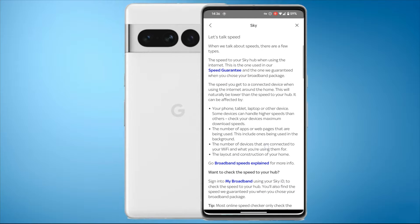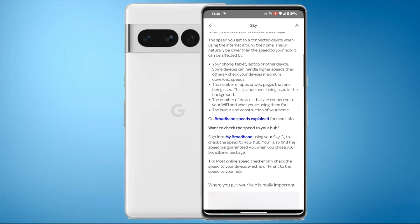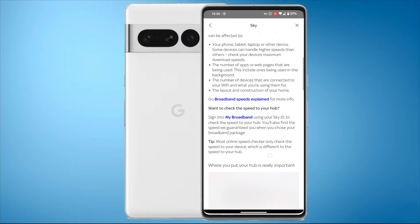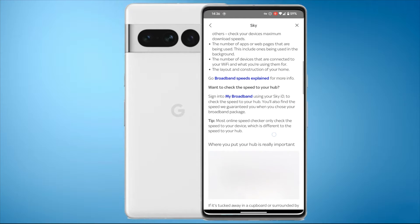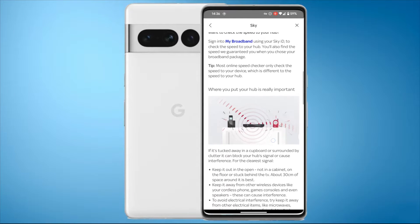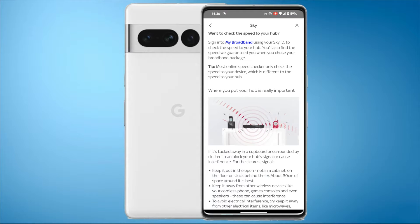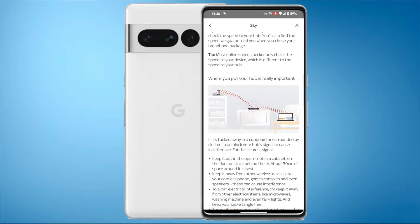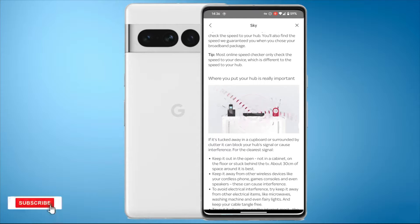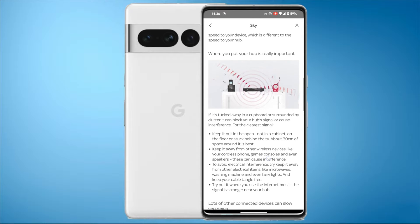Let's talk speed. When we talk about speeds there are a few types: the speed to your Sky Hub when using the internet - this is the one used in their speed guarantee. Then there's the speed you get to a connected device around the home, which will naturally be lower and can be affected by your phone, tablet, laptop, the number of devices, and the layout of your home. So far all this information is honestly just a disclaimer for Sky to say it's probably not their fault.